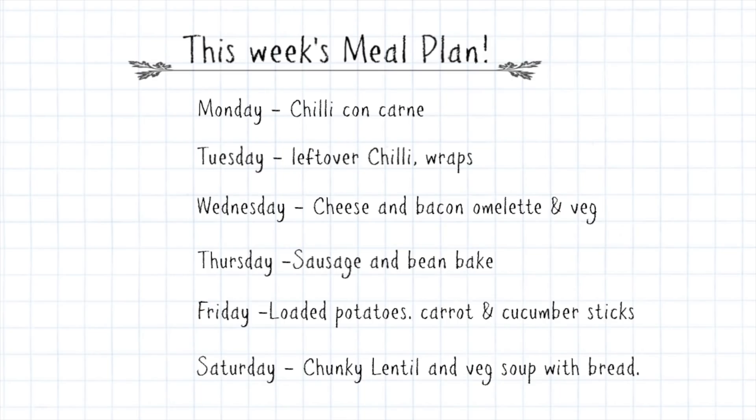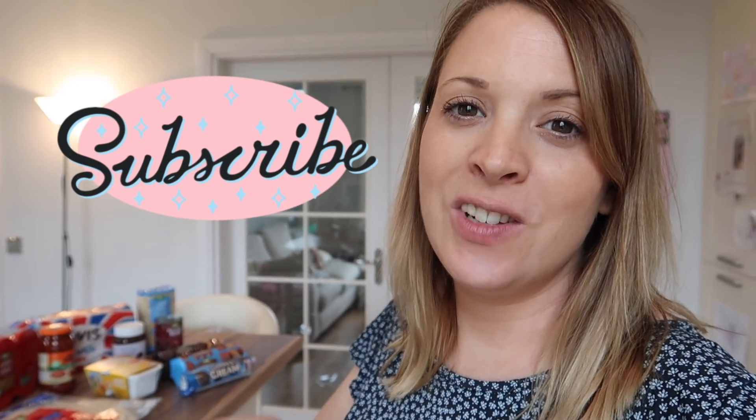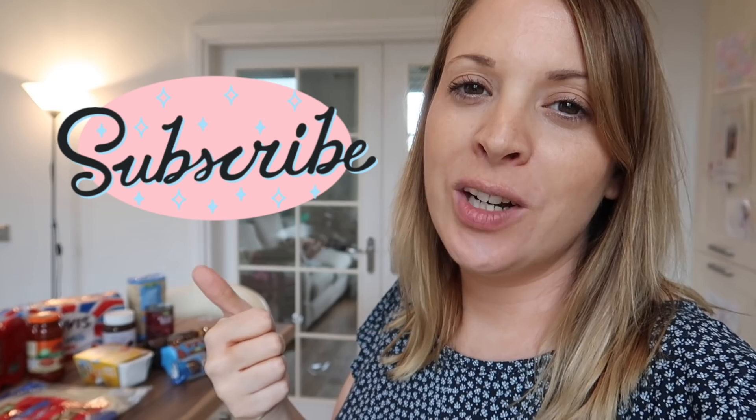Saturday I'll make a chunky lentil and vegetable soup and we'll have that with bread. I don't have a meal plan for Sunday because we're going to friends for dinner. So that is this week's meal plan! Thanks so much for watching today. If you enjoy this kind of video please give it a thumbs up, don't forget to subscribe if you're not already, and I'll see you in the next one. Bye!